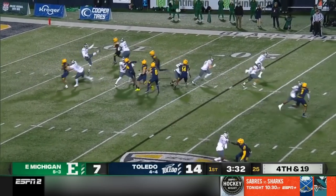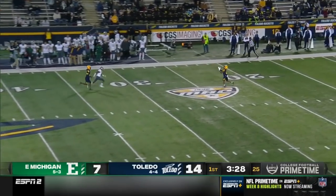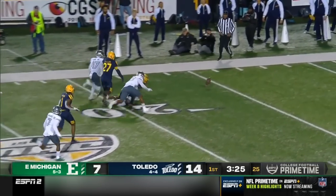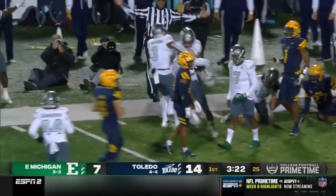You look at Eastern Michigan's record — five and three, one game away from becoming bowl eligible, which is very important. What a punt by Jake Julian. Muffed! Ball is on the floor. Who's going to get it? Eastern Michigan recovers.